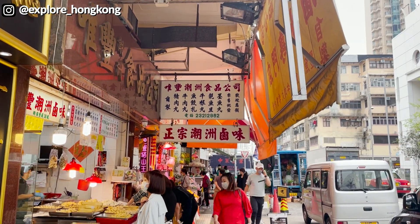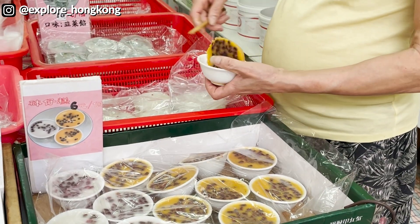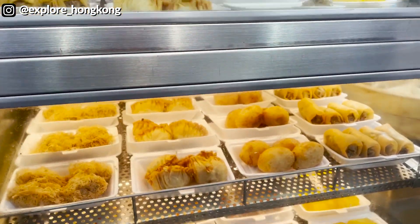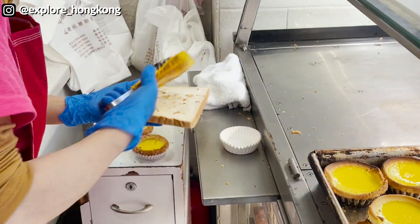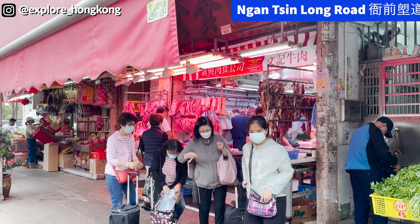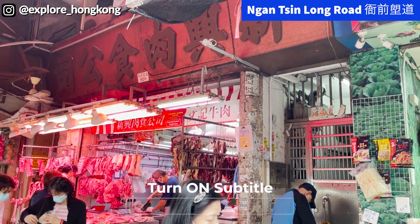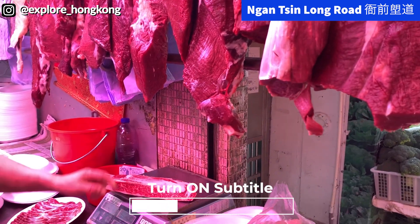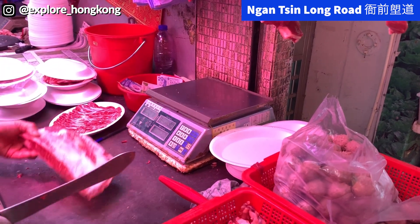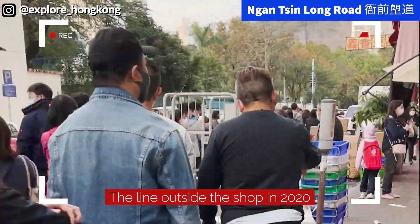Hello, this is Explore Hong Kong at Kowloon City now for grocery shopping today. We are now at A-Tien Long Road showing you one of the very famous shops for beef for hot pot in Hong Kong in Kowloon City. You can always see a long line when the weather is very cold because many people come here to get the beef for hot pot.